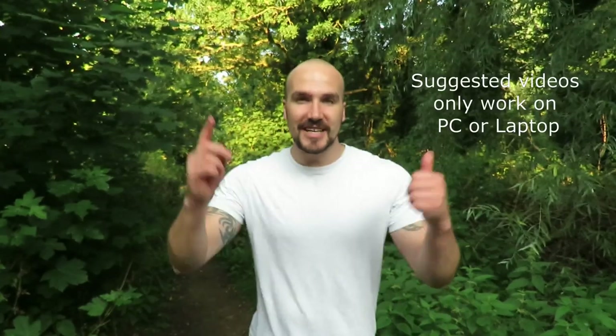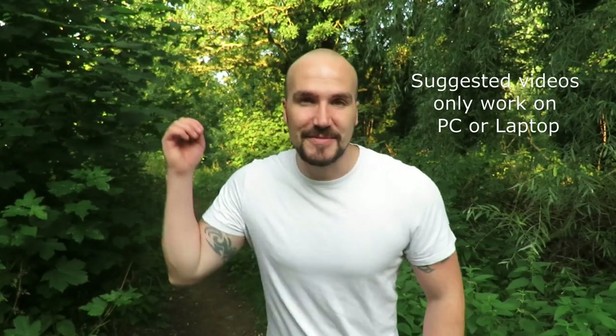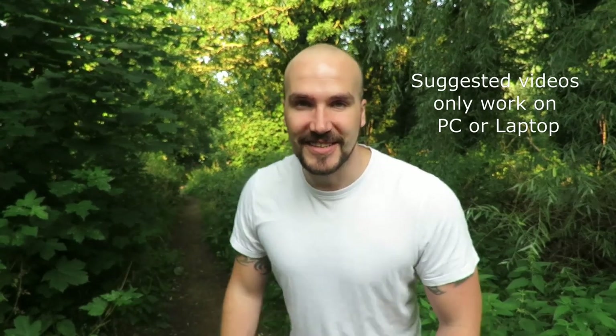Well, that's everything you need to know about rabbits, and that's the end of this video. If you did enjoy it, check out all these other British wildlife videos and subscribe to the channel for future content. Thanks for watching, and I'll see you next time.